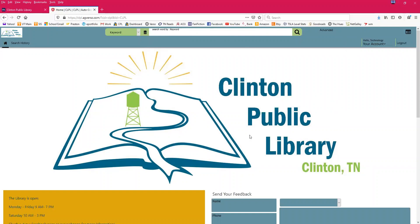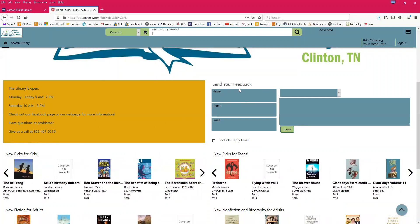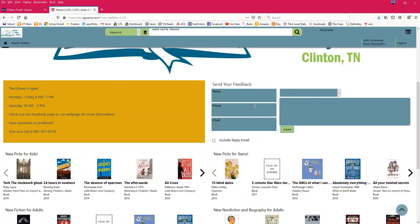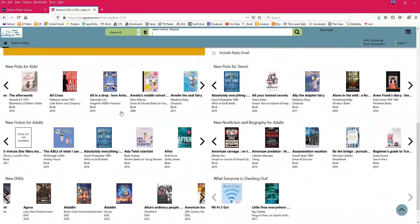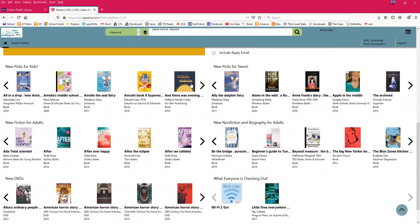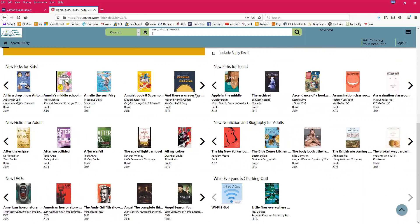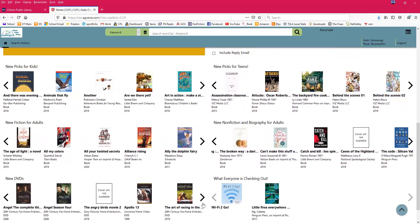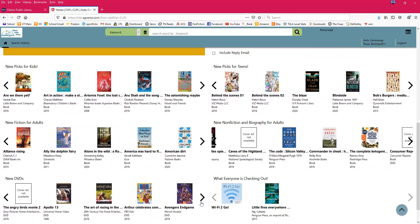The front page has our library logo, our hours, and our phone number. There's also a section where you can submit feedback on our catalog or books in the collection. Underneath are new books for different areas of the library — for example, new picks for kids recently acquired or cataloged appear in a carousel you can scroll through. You can also scroll down to see new DVDs that have been cataloged.